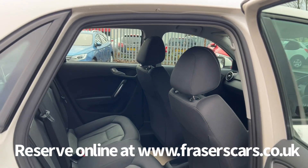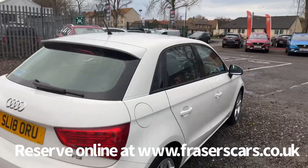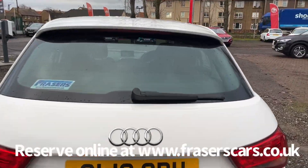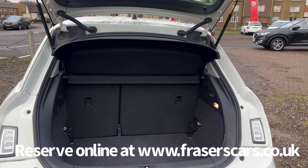There are three three-point seat belts in the back, with the outer rear seats having isofix child seat preparation. The rear parcel shelf is present and the rear seats have a 60-40 split fold.